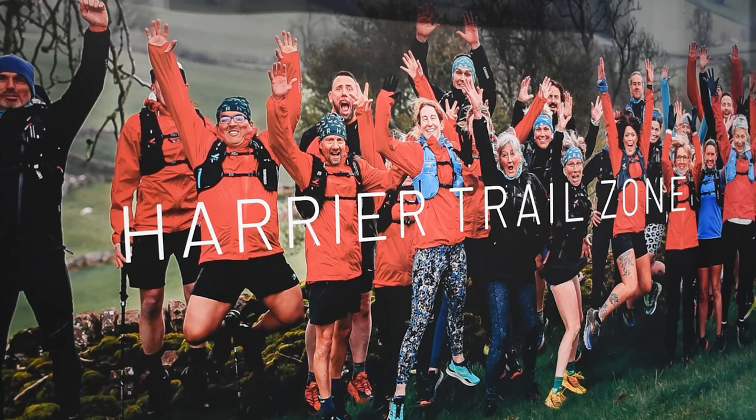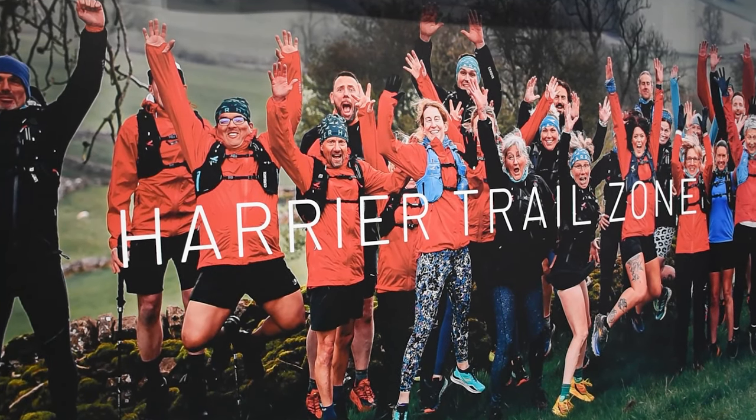Something new for this year — I'm going to be speaking for the first time. Slightly nervous, but it should be okay on the excellent new Harrier trail running zone. Really excited to get in there and have a good look around. So let's get in, we'll bring you guys with us.